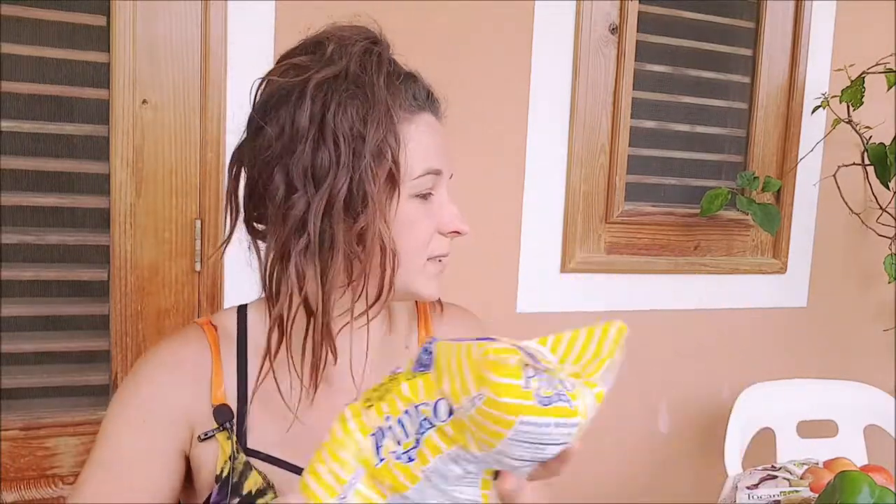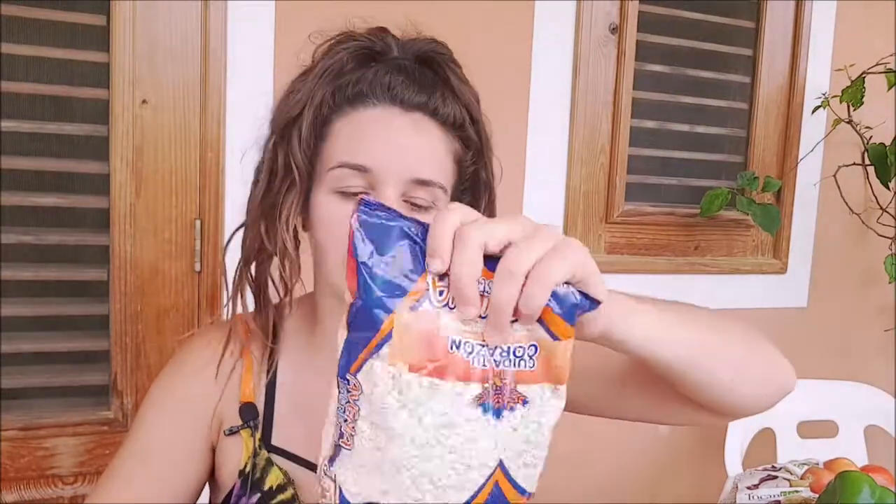Rice. Rice is cheap here — they actually grow it here so it's pretty easy to get. You can get massive bags for real cheap. Just that we're not going to be here for too much longer so we don't want to get too much rice — it'll be a waste. And oats — not too bad here, a quick way to have breakfast.